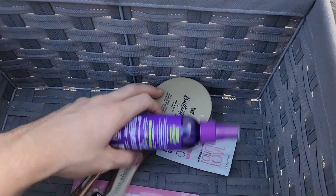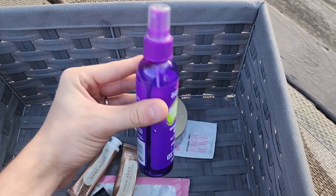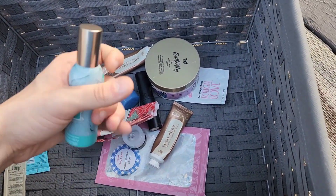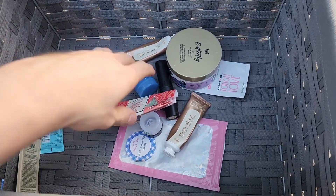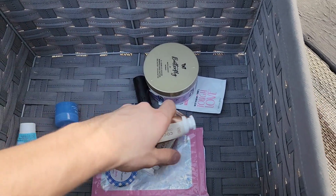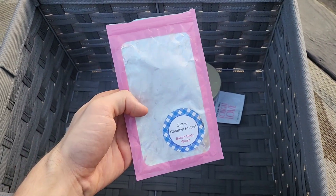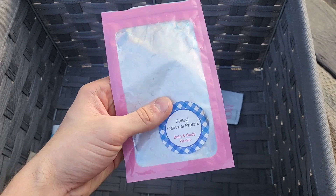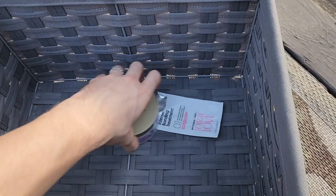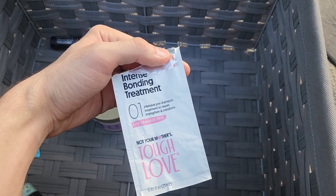My cat Lucky was staring at me throughout all these empties. We also finished Gingham Fresh and Crisp Morning Air pocket backs. We finished an Aussie Instant Volume Volumizing Spray Gel, Tiki Beach room spray, a Bright Christmas Morning shea butter cleansing bar, some cocoa shea butter hand creams, salted caramel pretzel wax melts — absolutely love those as a gourmand lover. Hayden also used Not Your Mother's Tough Love as a pre-shampoo treatment for his hair.